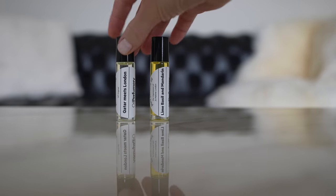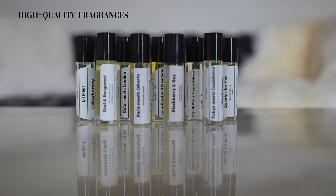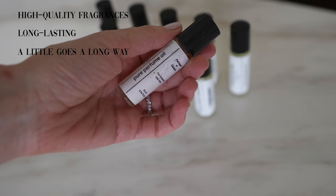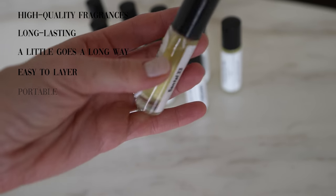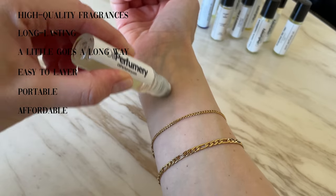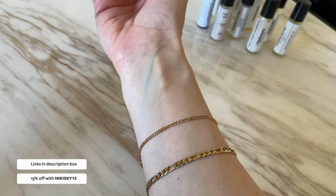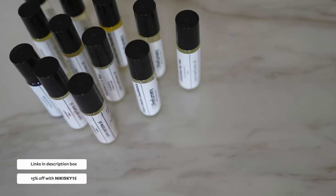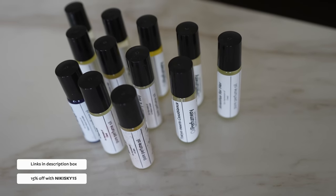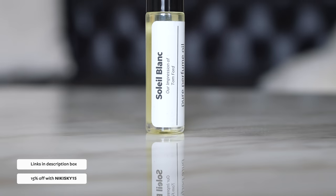Some other reasons I love using Oil Perfumery over conventional alcohol-based fragrances: they're super high quality, super long-lasting on the skin, and a little bit goes a long, long way. They're easy to layer, super portable, and of course super affordable. I do have a discount code for both Oil Perfumery and Okja — it's Nikkysky15 — which gets you 15% off your order. This is not sponsored; it's just a code they wanted to share with my audience.